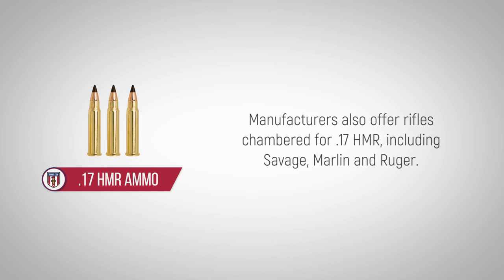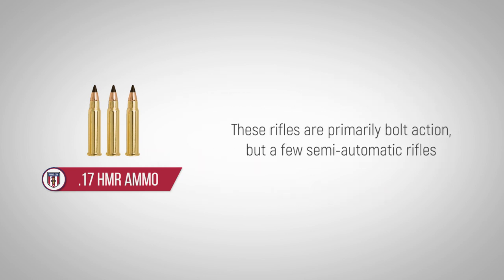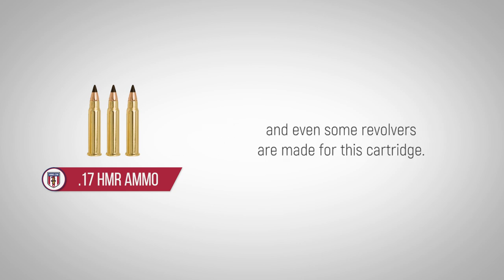Manufacturers also offer rifles chambered for 17 HMR, including Savage, Marlin, and Ruger. These rifles are primarily bolt action, but a few semi-automatic rifles and even some revolvers are made for this cartridge.